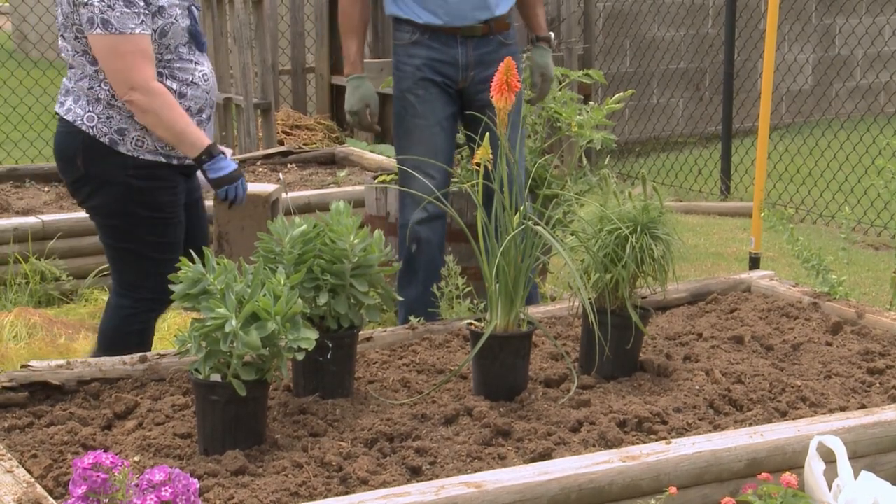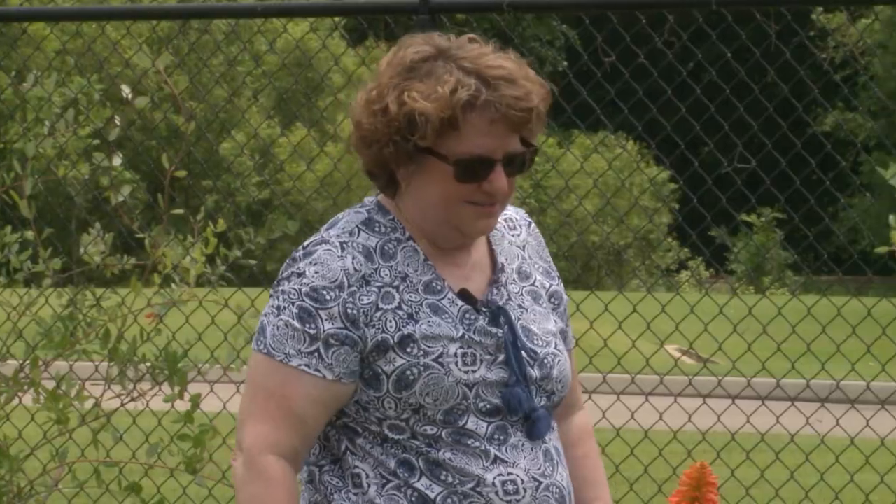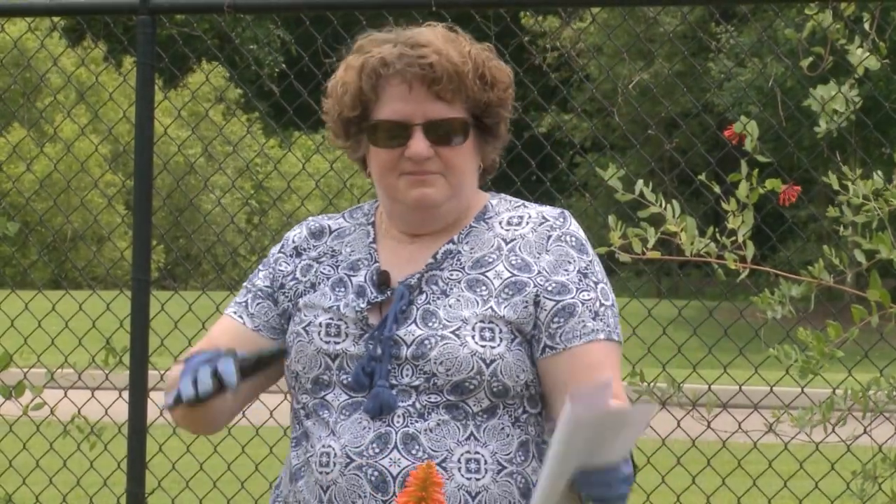None of these plants like to be wet, which is good. So we're going for a moist bed that can dry out.